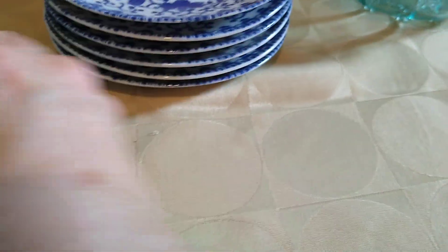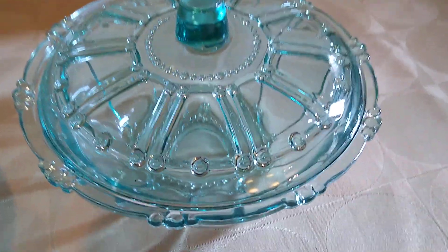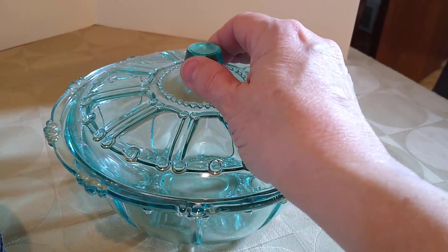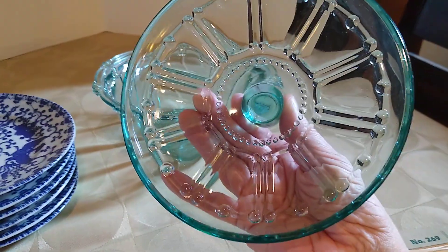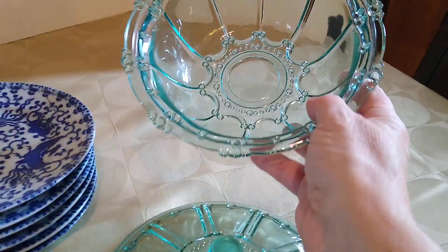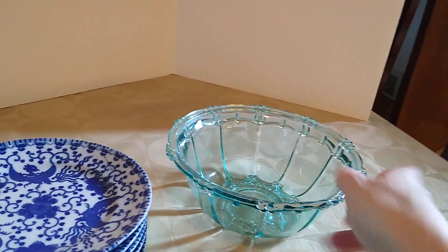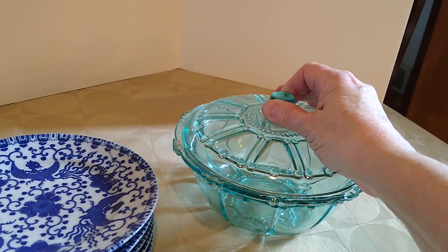The last item is this Kig Indonesia Oyster and Pearl teal blue glass covered 7-inch candy dish bowl with lid. I've had this for a while, maybe even up to a year, but it was blue — I wanted to have it. This sold for $10 with $10 in shipping, and I believe I also got this at the Menagerie, probably for about $3 or $4.